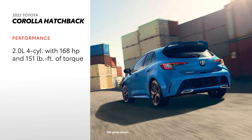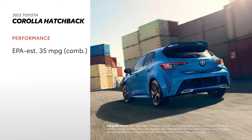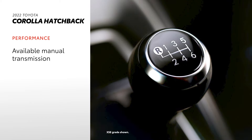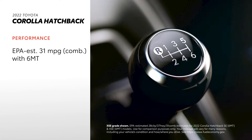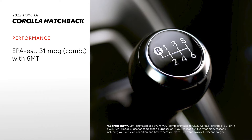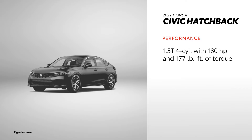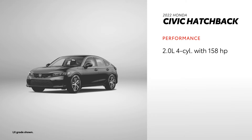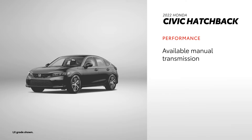Corolla Hatchback's punchy 168-horsepower engine makes for a fun ride, especially with its 151 pound-feet of torque. It also has impressive fuel efficiency, with an EPA-estimated rating that tops out at 35 combined miles per gallon. The manual transmission variant delivers 31 EPA-estimated combined miles per gallon. Civic Hatchback gives drivers a formidable 180 horsepower and 177 pound-feet of torque, matching Corolla's top fuel economy. However, the turbo engine is only on EX-L and Sport Touring; the other two grades use a 2.0-liter 4-cylinder with 158 horsepower and 138 pound-feet of torque. Both the Civic Hatchback Sport and Sport Touring can be paired with a 6-speed manual transmission.